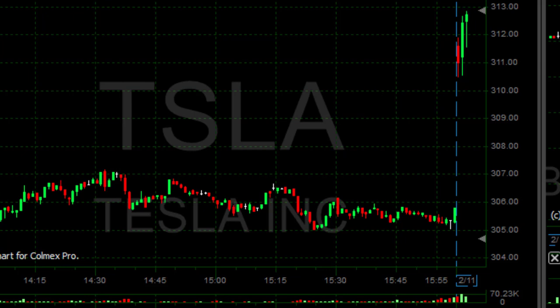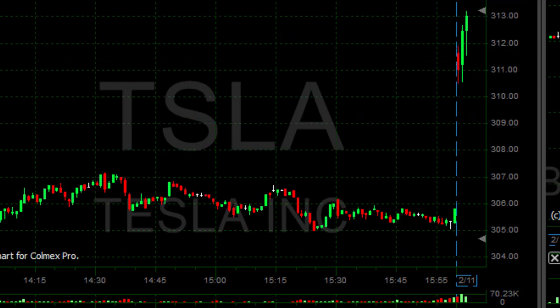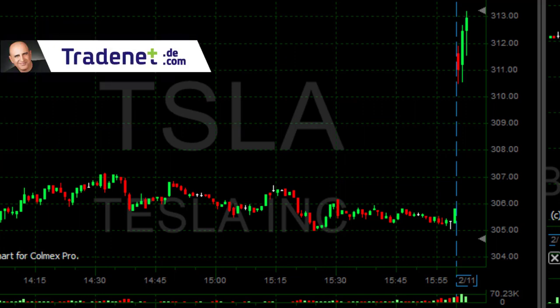I always look for a stock that is gapping down, moving up initially, then coming down again. Here it's exactly the same pattern just on the opposite side — looking for a stock that is gapping up, coming down a little bit, and then moving over the highs.